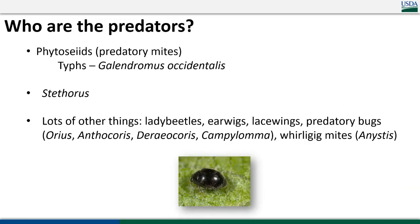Who are the predators to look out for in a pear orchard? The main one most people are aware of is Galendromus occidentalis, the western predatory mite. We're seeing a lot more Stethorus in orchards — this year was a particularly unusual year, with them appearing much earlier and more abundantly than typical. And there are a lot of other things that will snack on mites, especially generalists at younger stages.